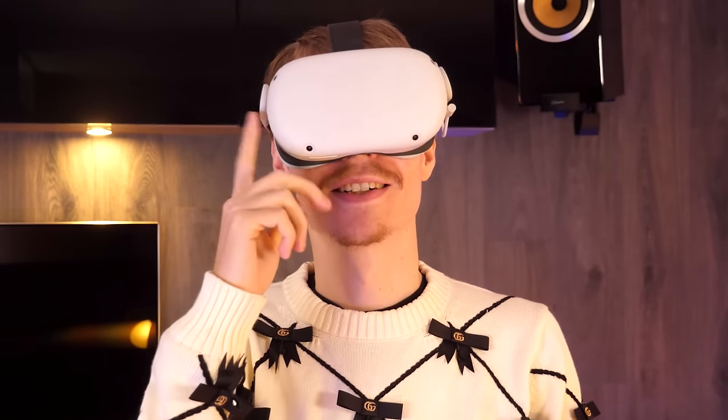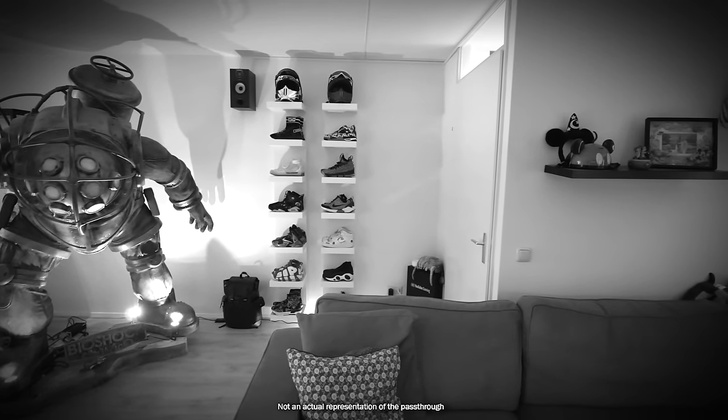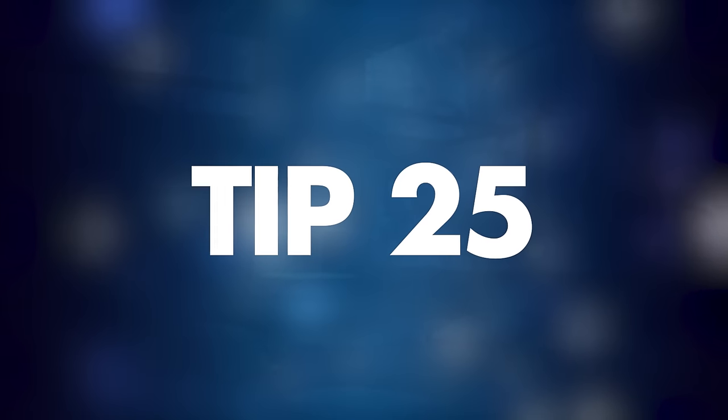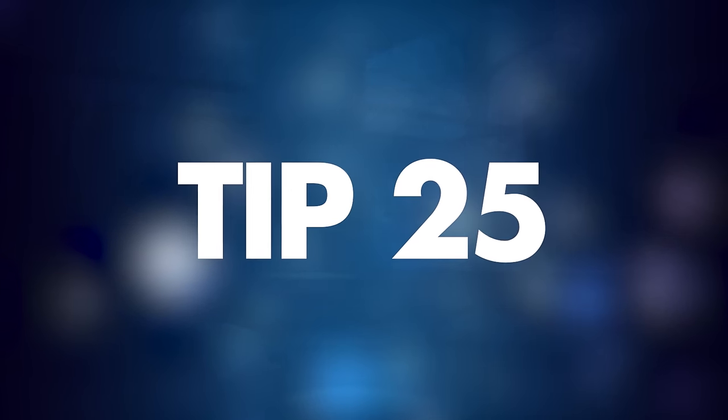Tip number twenty-four: pass-through shortcut. To get a quick peek into the real world, you don't have to take off the headset — just double-tap the side of the Quest and you can see what's going on around you. You can turn this on in the Guardian section.